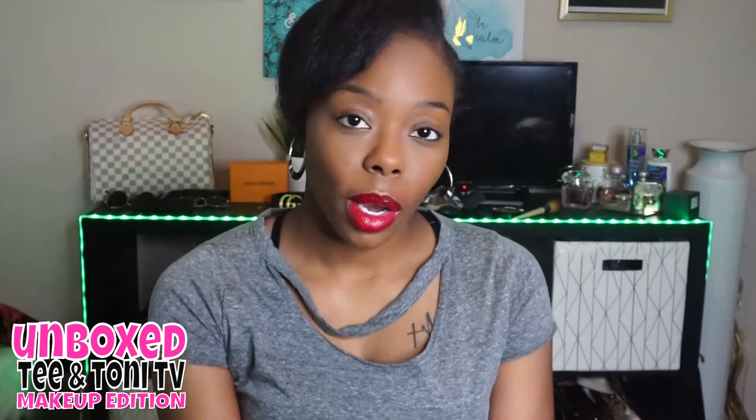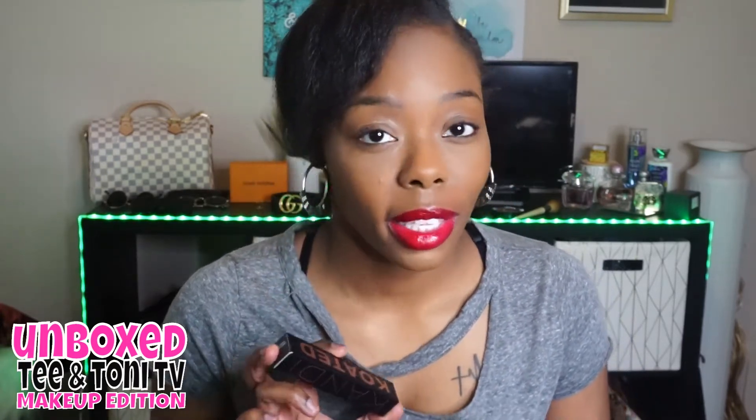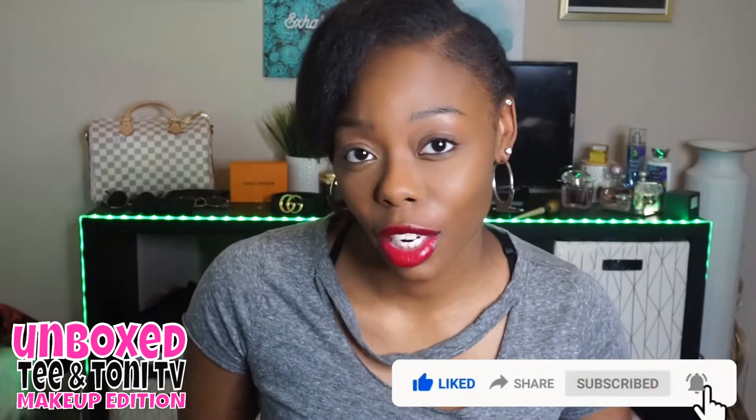Hey guys, welcome to T and Tony TV and welcome to another episode of Unbox Makeup Edition. Today I'm going to be unboxing the Candy Coated mascara — it is called Drama. This product has been sold out, it is new, so you know it's hot. Make sure you like, subscribe, and hit your notification bell.